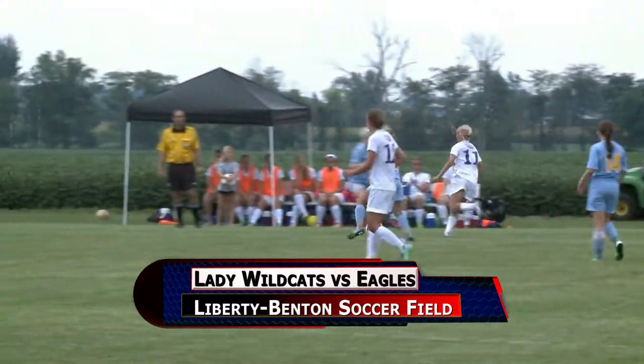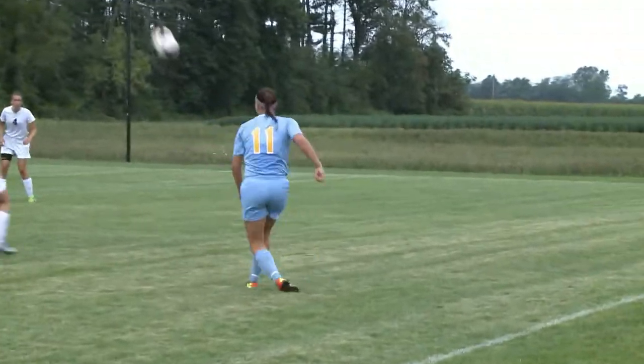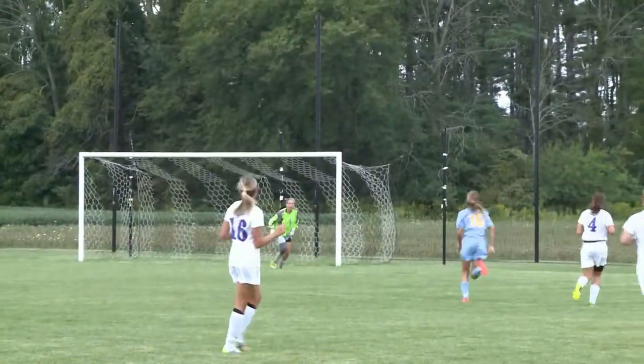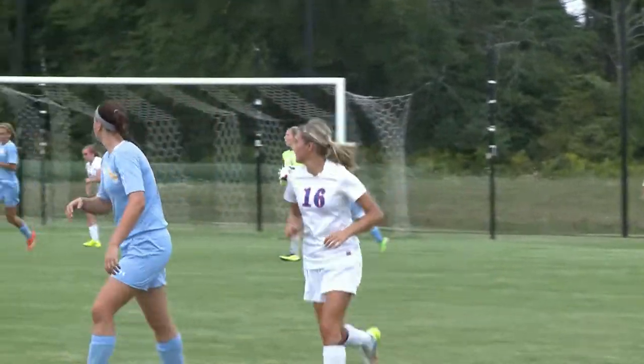Girls soccer action in Liberty Benton. Eagles playing host to the Bath Wild Kittens, who lead two to nothing late in the first half. Bath's Anna Brandon passes ahead but it sails too far of her intended target. Eagles goalkeeper Colby Kacholkov scoops it up and takes it out of harm's way.